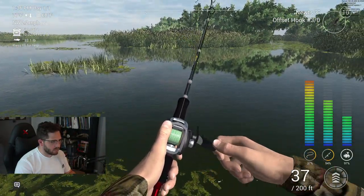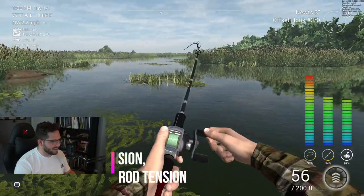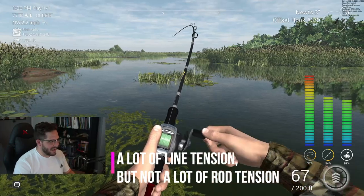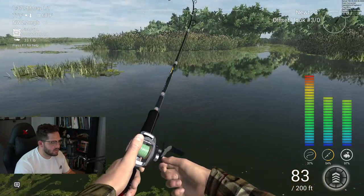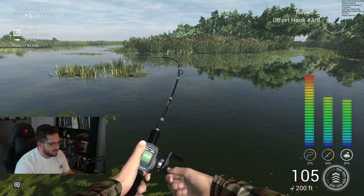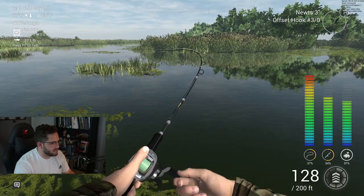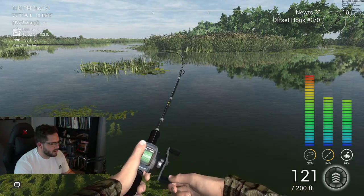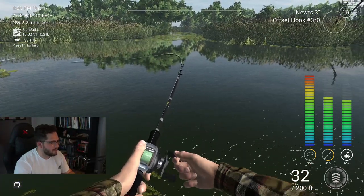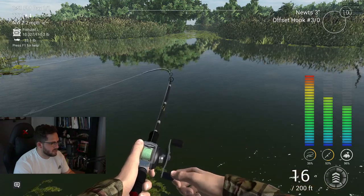There we go — got something there. Whoa, that shot up! It is pulling us out, whatever it is. It's not breaking the line though, so that's good. He's pulling us out, which is fine — must just mean it's a good-sized fish. Bringing us all the way out to 130... now 120. We're in the 30s! Get over here, you fish. I can see him moving just underneath the surface of the water.